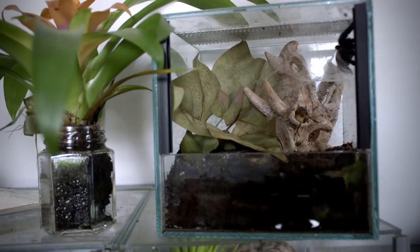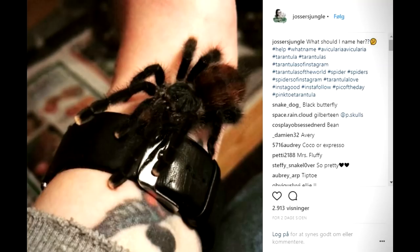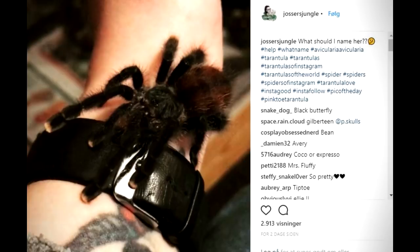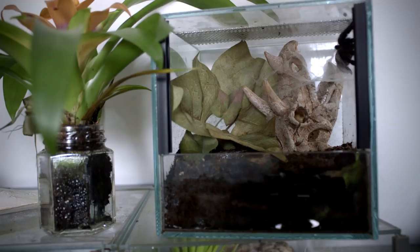I asked you guys on Instagram what to name this girl because I honestly had no idea what to call her, and you guys came up with so many suggestions — it was so wonderful to see. I had a hard time deciding which one of these awesome names I was going to choose, but I've decided to choose the name Ellie. So congratulations to the one who suggested Ellie!